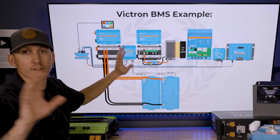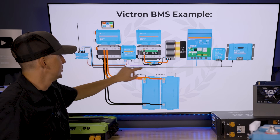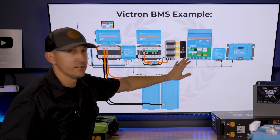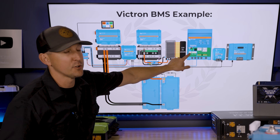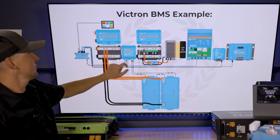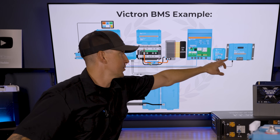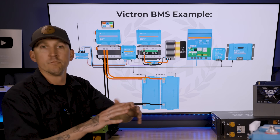The batteries signal that everything can charge and everything can discharge. The Cerbo GX relays that information to the MultiPlus Inverter Charger, allowing it to both charge and discharge because the batteries are at great temperature, voltage, and current levels. The same goes for the DC to DC charger. From the Lynx Smart BMS to the Cerbo GX, the Cerbo GX tells all the other chargers — the DC to DC charger via VE Direct and the solar charge controller via VE Direct — sending data signals saying you can operate as normal.